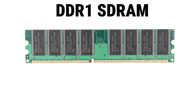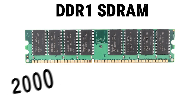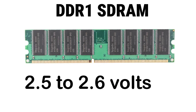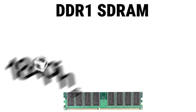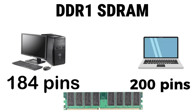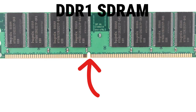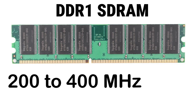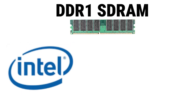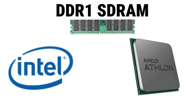DDR1, also called DDR-SDRAM, came out in 2000. It used around 2.5 to 2.6 volts, had 184 pins on desktop DIMMs and 200 pins on laptop SO-DIMMs. You could recognize it by the single notch in the center. It ran at speeds from 200 to 400 MHz, giving up to 3.2 GB per second of bandwidth. It first appeared in PCs with Intel Pentium 4 and AMD Athlon processors.